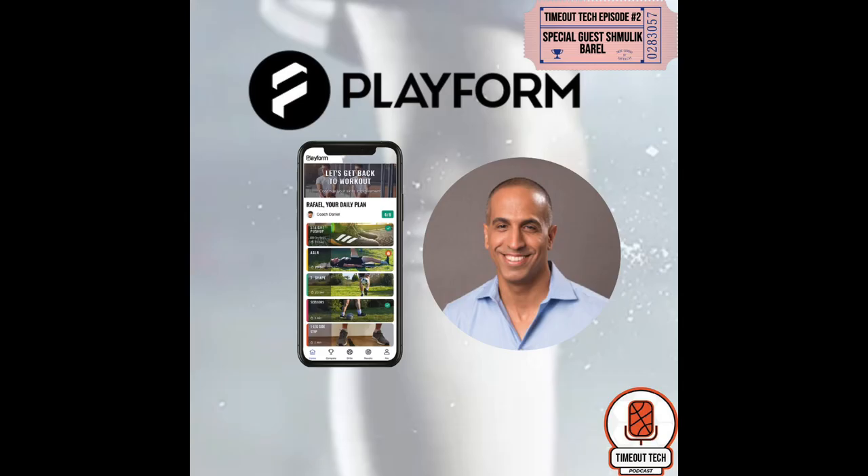So excited to have Mr. Barrell on. I'm Andrew, I'm with Jake and Will — this is our second episode of Timeout Tech. We are fortunate today to have with us CEO of Playform, Mr. Schmulek Barrell. Before taking the role of CEO for Playform in 2020, Schmulek was CEO of Vizel Zone and Como. Playform is an AI-powered soccer skills measurement mobile app designed to provide real-time feedback and improve youth soccer players' skills. Schmulek, what has been your inspiration as the leader of one of the most successful startups in the world?